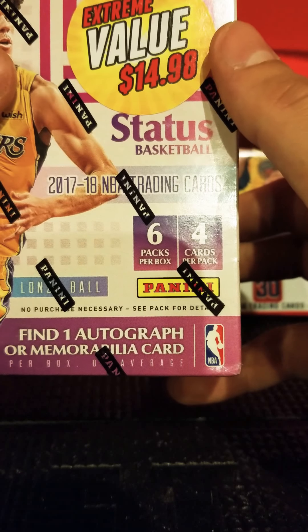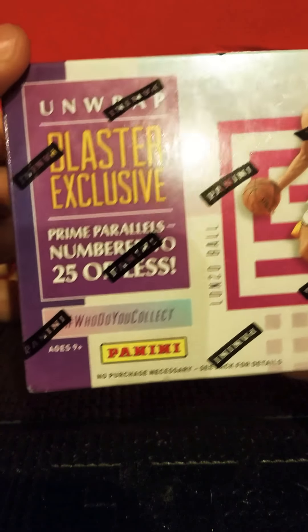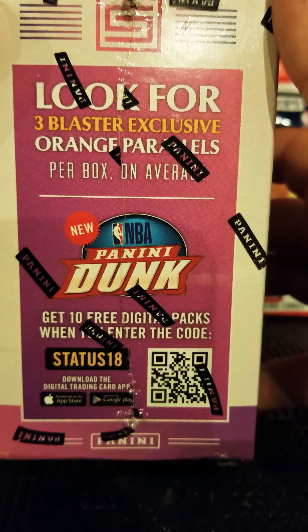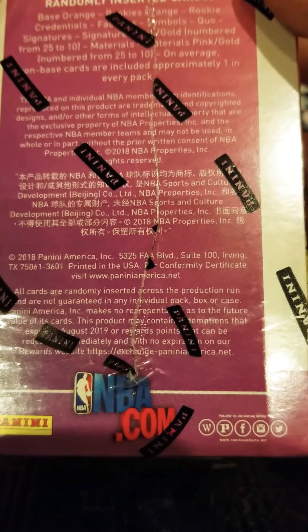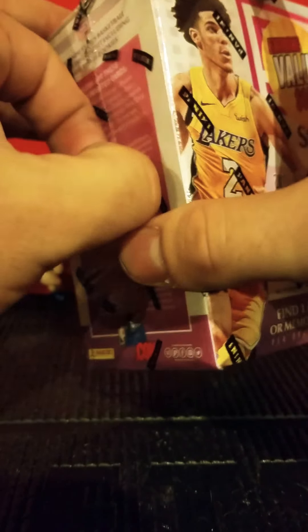This is 2017-2018, so there are some decent rookies. Six packs per box, four cards per pack, so not a whole lot of cards. It also says unwrap blaster exclusive prime parallels, ages nine plus. Look for three blaster exclusive orange parallels per box on average, and get ten free digital packs when you enter the code — not sure if it's expired yet.